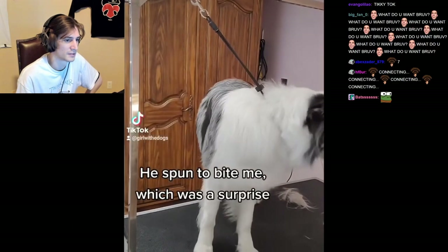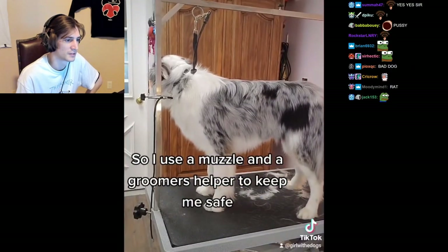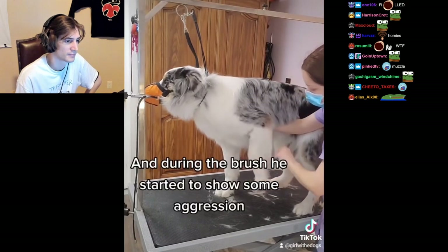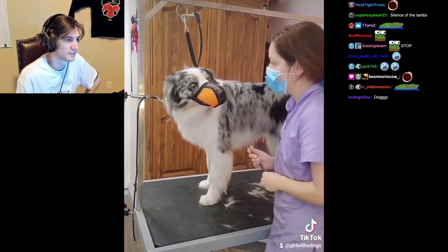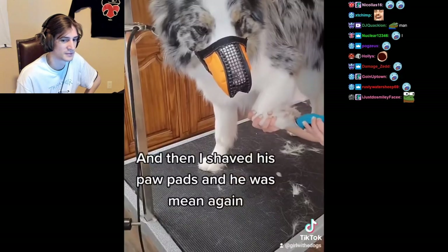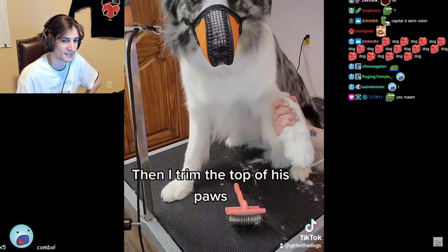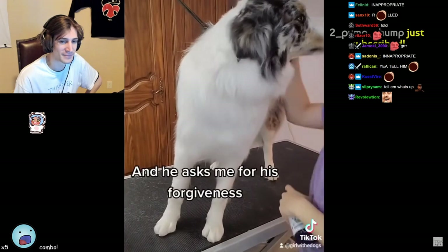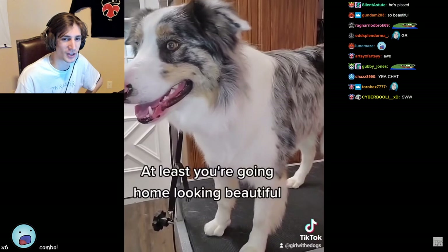Henry is not normally aggressive for any other part of the groom, but today while I was shaving out some matting he spun to bite me, which was a surprise. So I use a muzzle and a groomer's helper to keep me safe. Henry was obviously in a mood today — during the brush he started to show some aggression. After that, I clipped his nails and then shaved his paw pads. Then I trim the top of his paws, spray him in our blueberry cologne, and he asks me for his forgiveness. Thank you for the challenge, Henry.